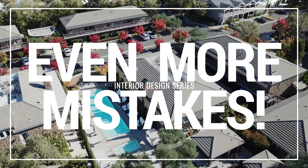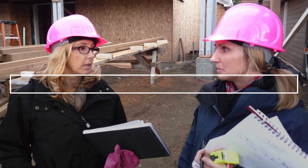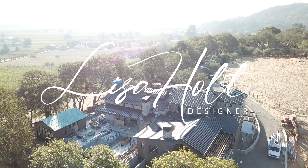Hey guys, welcome back. Today it's even more mistakes, and these are some of the secret ones that you don't even know about. First up on my even more mistakes video today is using heavy, dark furnishings when you're dealing with small spaces.